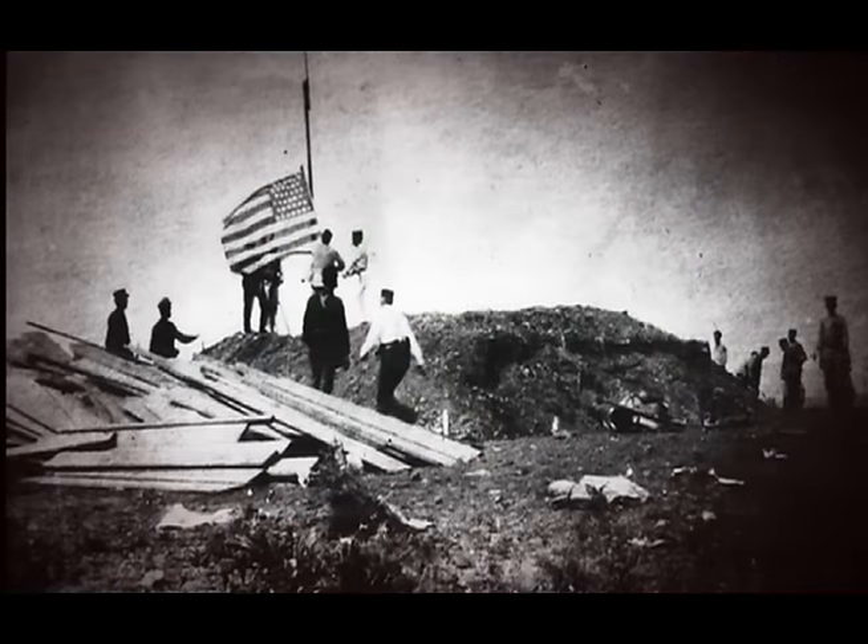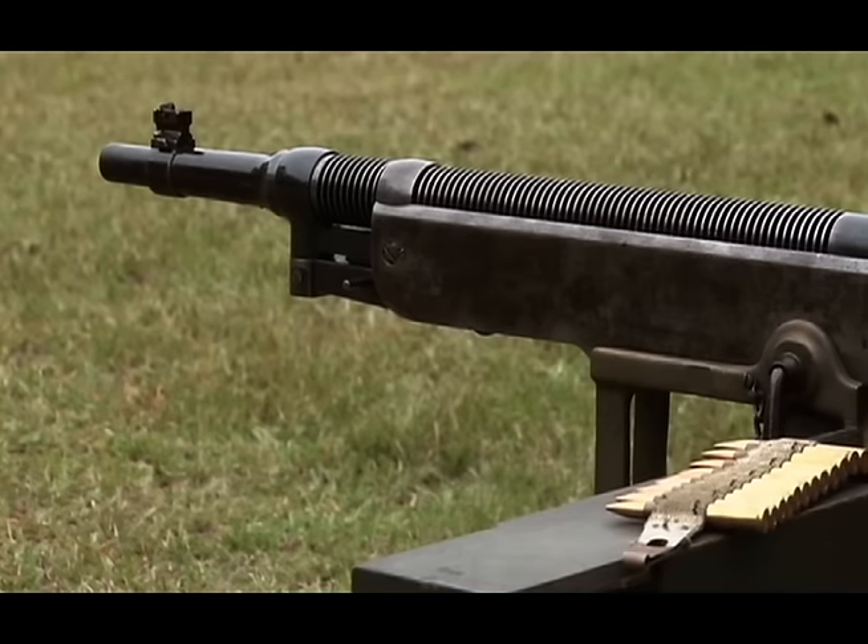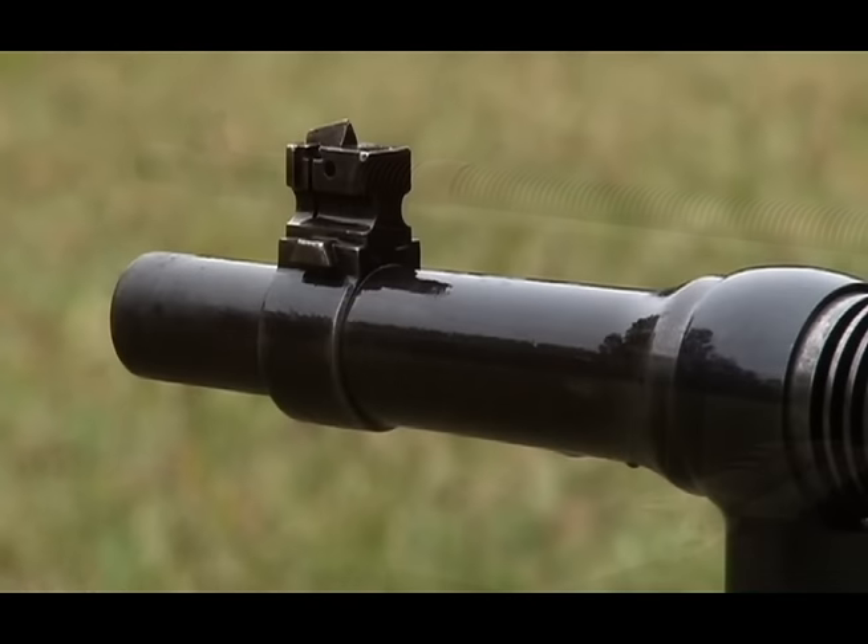The first use of these in combat was at Guantanamo Bay when the Marine Battalion — Huntington's Battalion — went there and established Camp McCalla. They had two of the guns, and two more guns were landed off the USS Texas that came out of its armory.